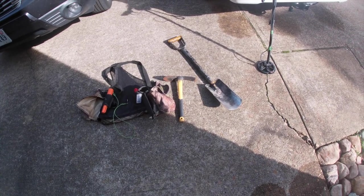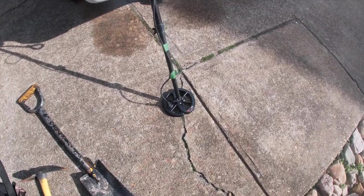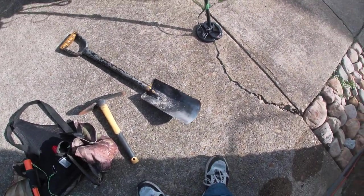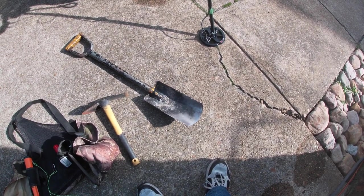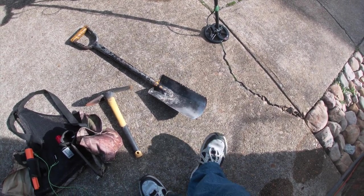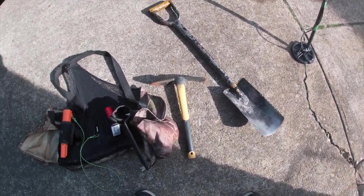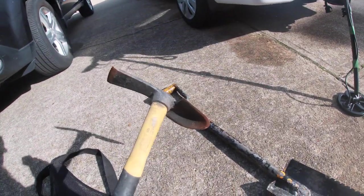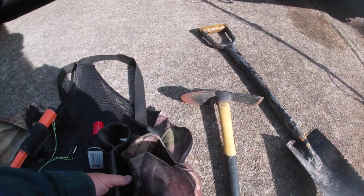I'm going dirt digging today. I showed you my little footprint yesterday — this is my old relic shovel I carry with me. It's a Lache, I think, from years back — I bought it used about 10 years ago. I started using this pick most of the time at the button patch because of the roots and stuff.